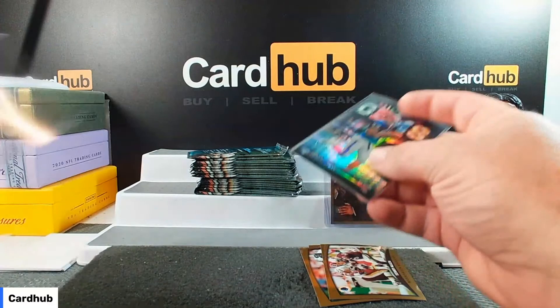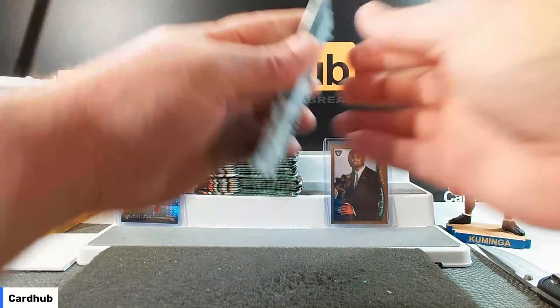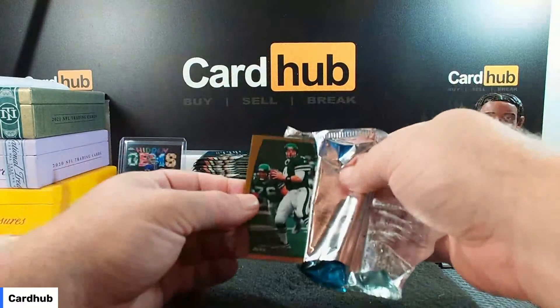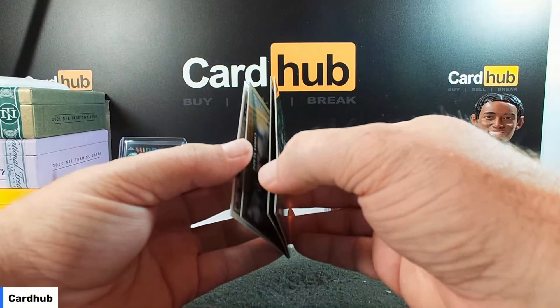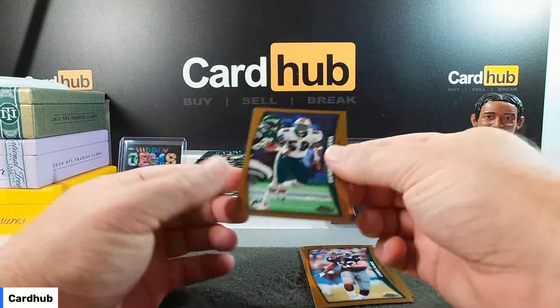HG1 Refractor! Many more of them. That is Charles Woodson draft picks. Glenn Foley. Jesse Armstead. We've got Chris Slade for the Pats. And Derek Rogers on the back for the Dolphins.